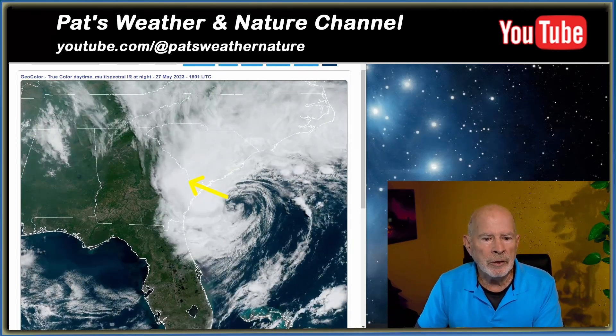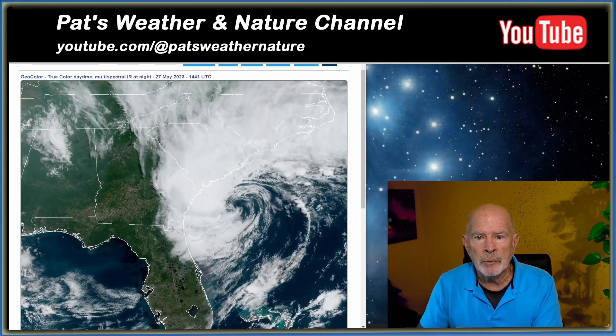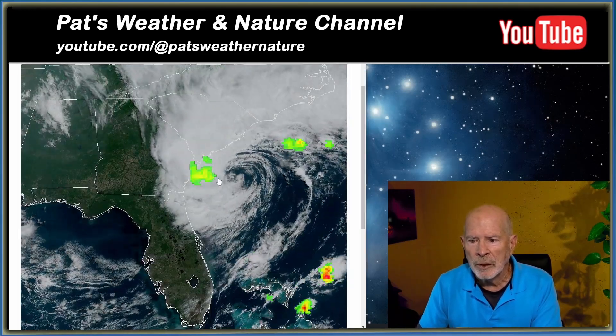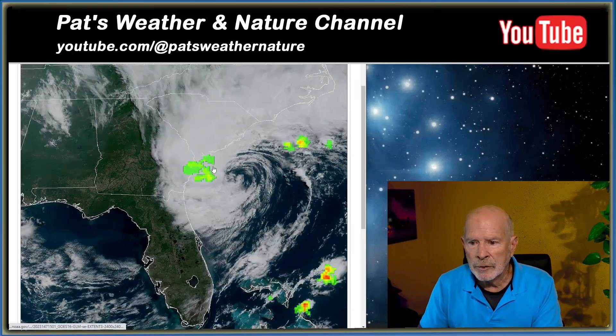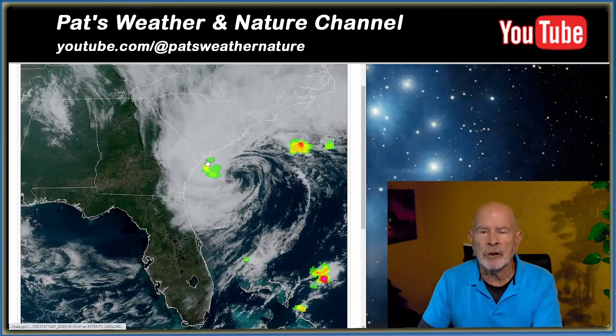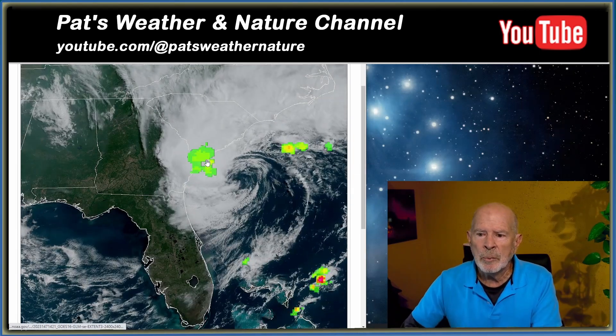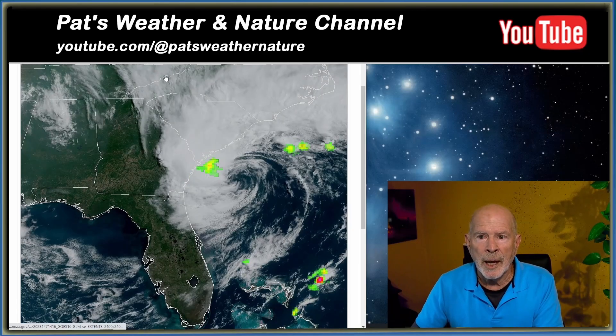Also, we are seeing some lightning and thunder associated with the system just offshore — right there just off the coast of the upper parts of southeastern Georgia and southern South Carolina. So if you're hearing thunder, that's coming in from right off the offshore waters, and that could be moving onshore very shortly as well.